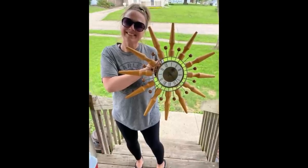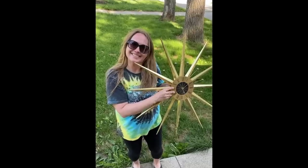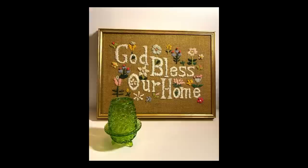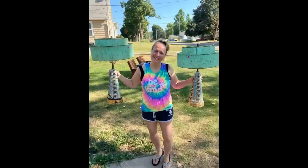Hey guys, my name is Missy and I'm a full-time reseller — a thrifter, a picker, or better yet, a treasure hunter. I love digging and hunting for treasures in the wild, just searching for that perfect piece. You can find me picking garage sales, thrift shops, flea markets, and yes, even some curbs. So come along on this adventure and let's go do some picking.